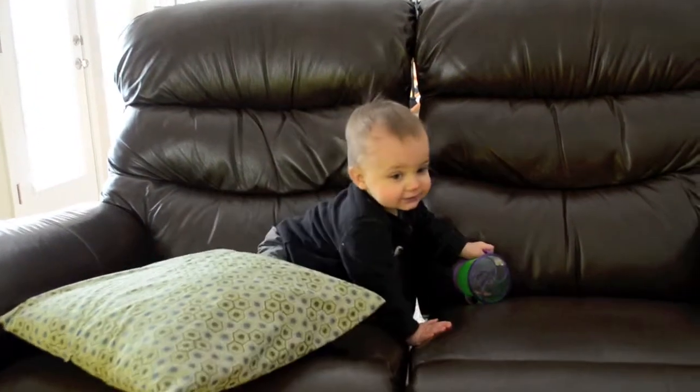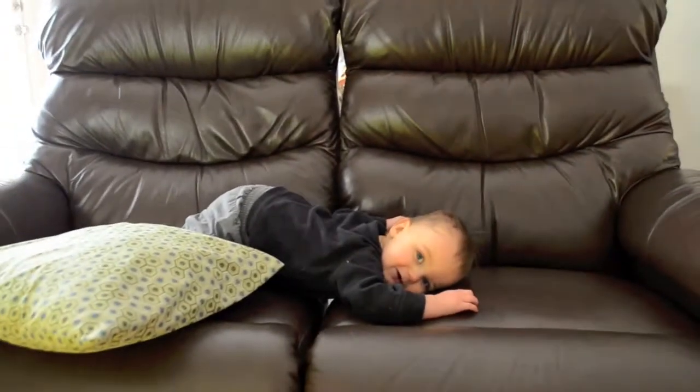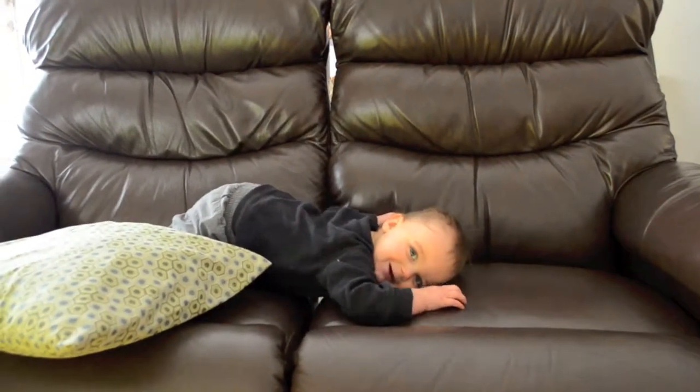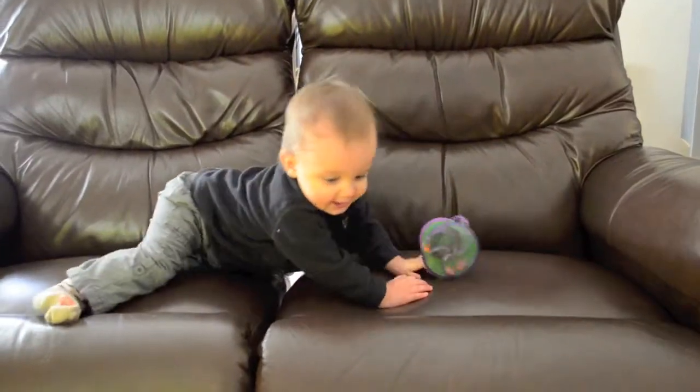Are you rocking? Yeah, I can get used to this. It's so much bigger than the other ones we've looked at. It's a lot more. This is great.